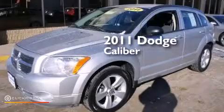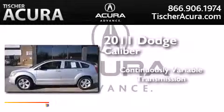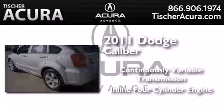This is a 2011 Dodge Caliber. This compact has a continuously variable transmission and an inline four-cylinder engine.